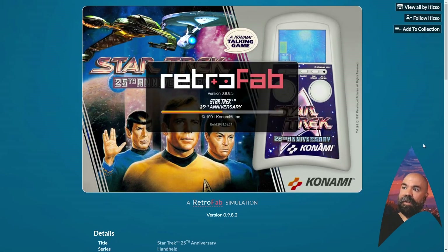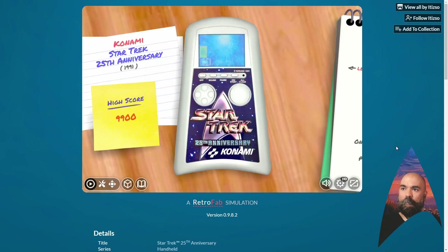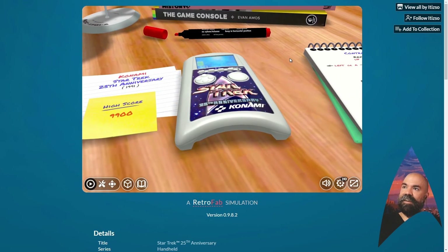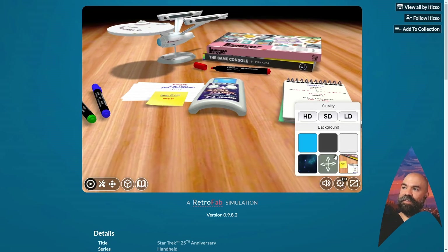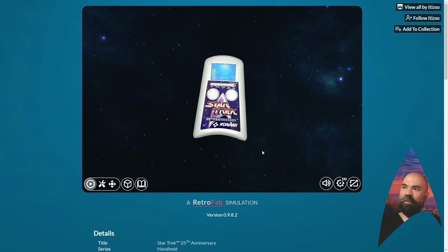Let's click play — I'm on not the fastest internet and this is loading off the internet. It looks like it's almost done. Now, I'll spoil the fact that this is my favorite of the two games we're going to look at. I think it's a really solid effort by Konami, and really creative in how they utilize the limited graphics. I want to switch the background — given that this is Star Trek, I think this is the more appropriate background.